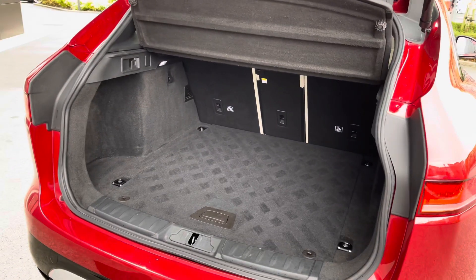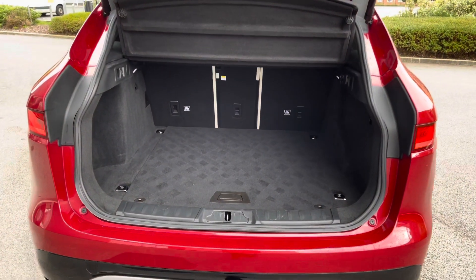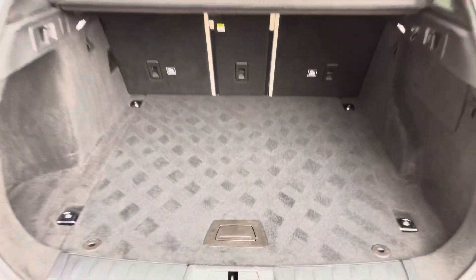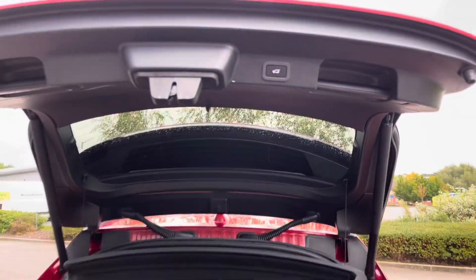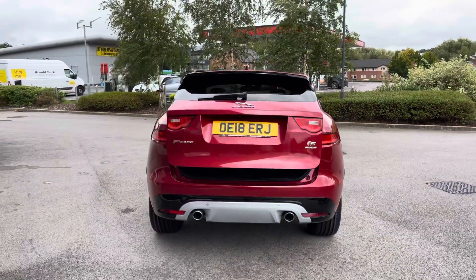As you can see, there is plenty of space here. And lifting up the boot flooring will also reveal a spare space saver wheel, which is ideal for if you ever find yourself caught out — a very practical vehicle indeed. To close, simply press the button located on the bottom of the boot lid and it will close automatically, which is a really nice and convenient feature.